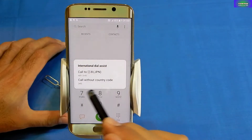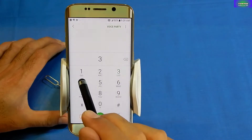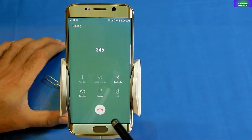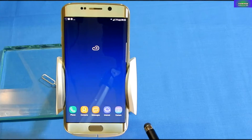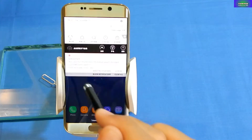there will always be a pop-up that comes asking for international dial assist every time, and you always have to click 'dial without country code' before making every call. Let me tell you that there is no option to turn off this pop-up.